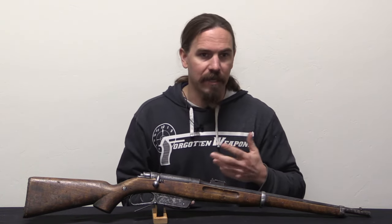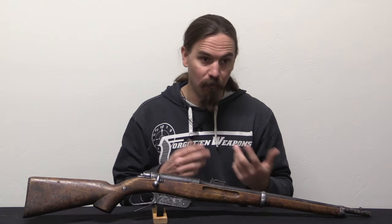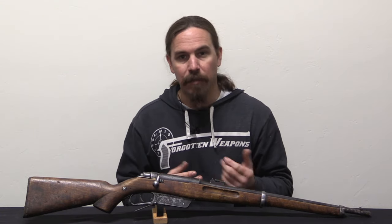Louis Schlegelmilch was a gunsmith at the Spandau Arsenal, as well as the commercial side, the Spandau Gewehrfabrik, in Germany. He was responsible for one of the elements — the bolt system — for the Gewehr 88, also known as the Commission Rifle in Germany.